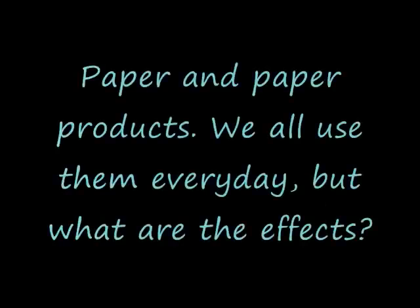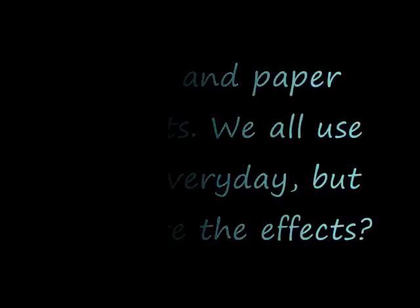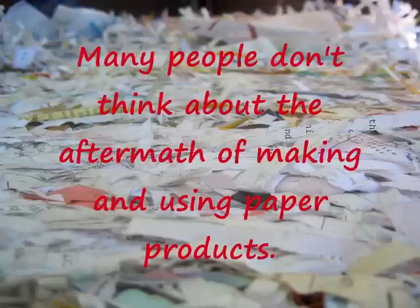Paper and paper products. We all use them every day, but what are the effects? Many people don't think about the aftermath of making and using paper products.